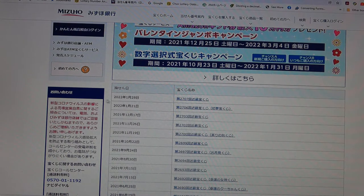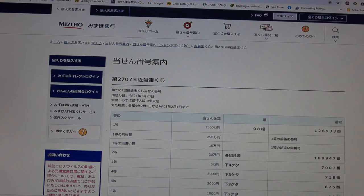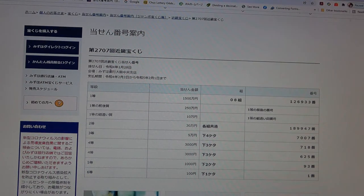And there it is at the top: January 28th, 2022, drawing 2707. Right at the top it tells you the drawing date. That was yesterday, January 28th, Rewa 4. The payment period is from February 2nd, Rewa 4 — that is 2022 — until February 1st, Rewa 5, 2023.